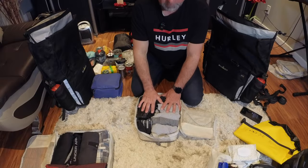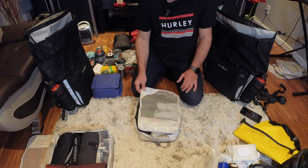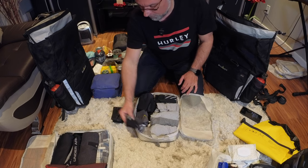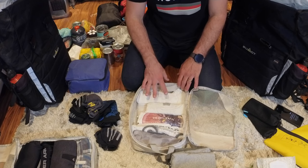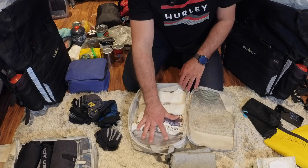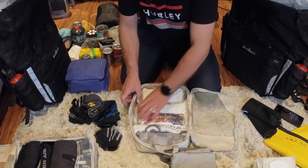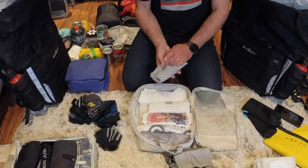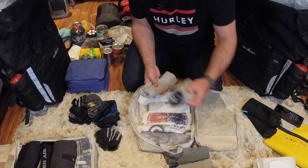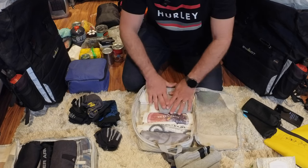I'll show you how I pack everything and hopefully it'll all fit. Starting with the first compression bag — these are cheap compression bags from Amazon, I think I paid about $25 for them. On the bottom I have rolled five t-shirts; the fifth one will be on me. Normally wearing a t-shirt two days should be okay — it won't be too hot this time. Then I have four pairs of underwear, which we'll pack together with the t-shirts.